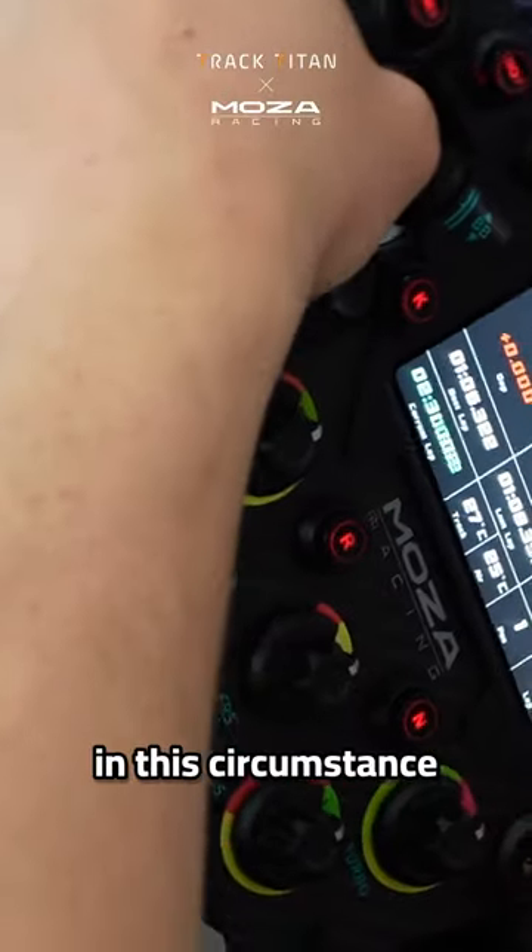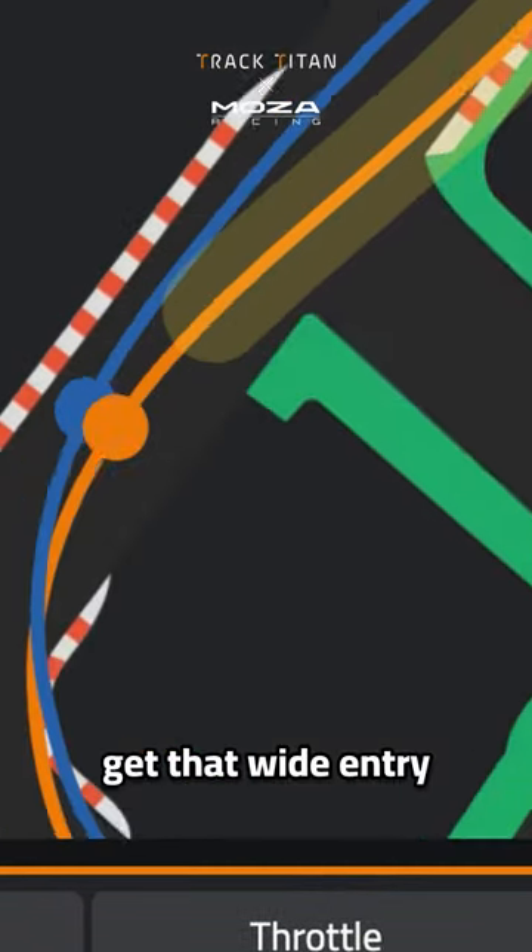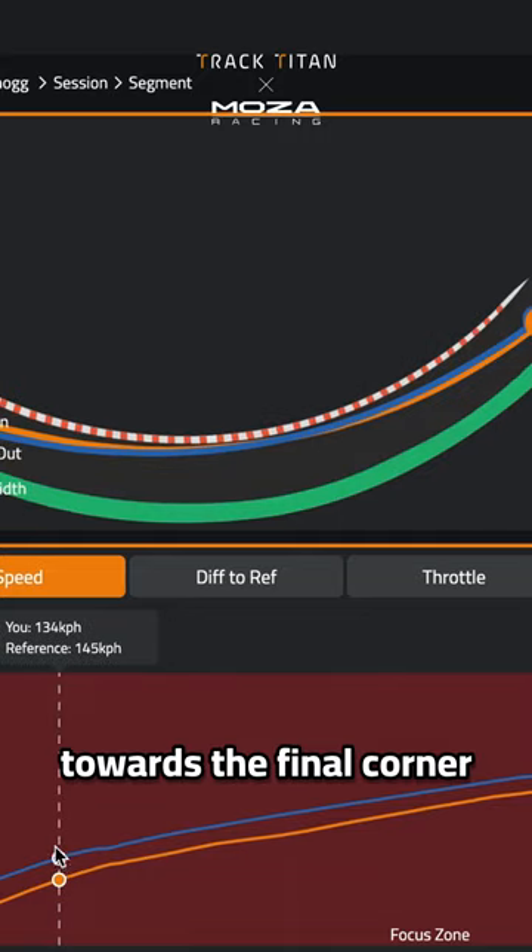So our suggestion in this circumstance is to brake harder into turn 13, get that wide entry into the chicane, and a good exit towards the final corner.